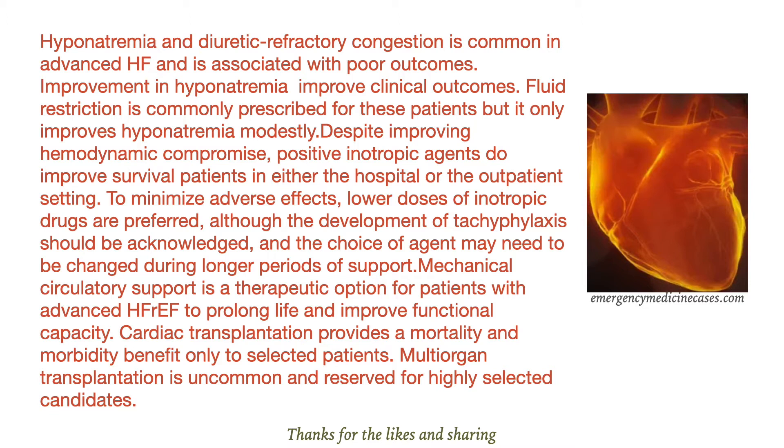Despite improving hemodynamic compromise, positive inotropic agents do not improve survival in patients in either the hospital or the outpatient setting. To minimize adverse effects, lower doses of inotropic drugs are preferred.